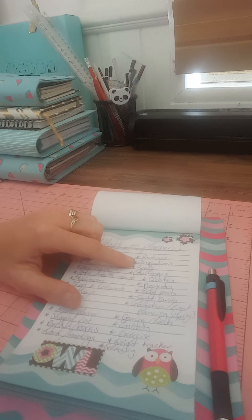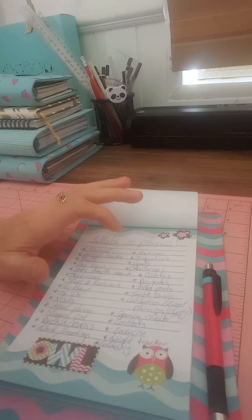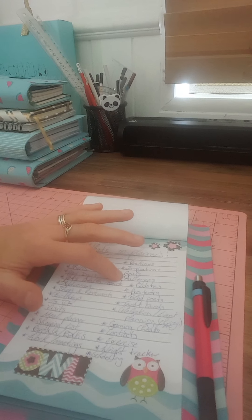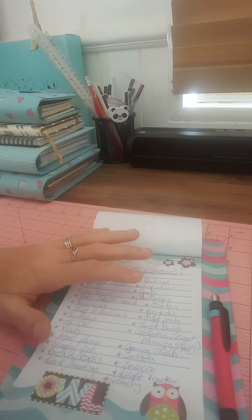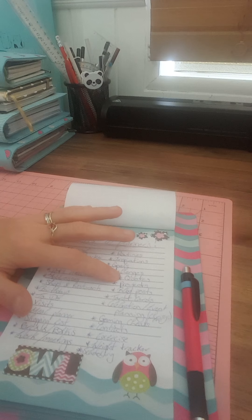Some people like to do inspirations — writing down what they like. Some people like to write down goals. Challenges — I think those are excellent because it gives you a bit of a challenge for the month, so you've got to do it.